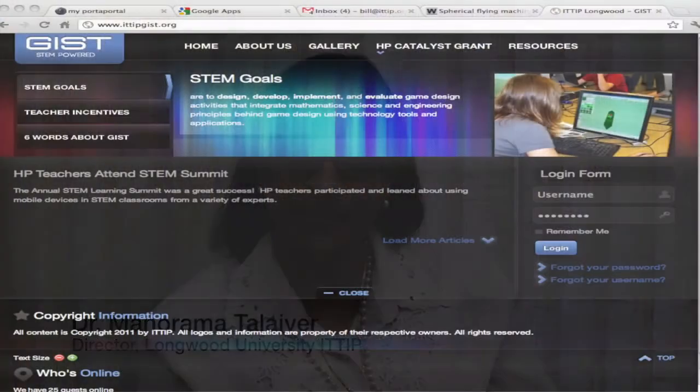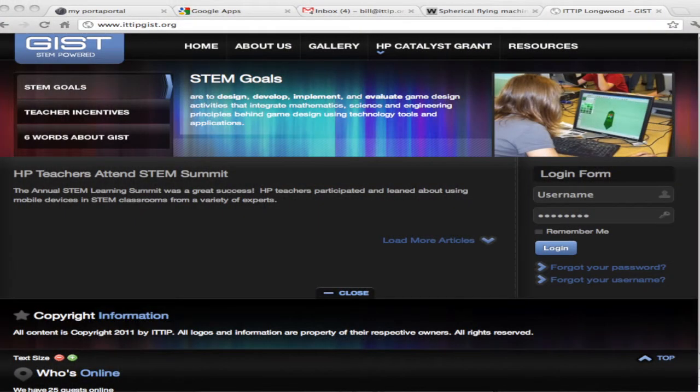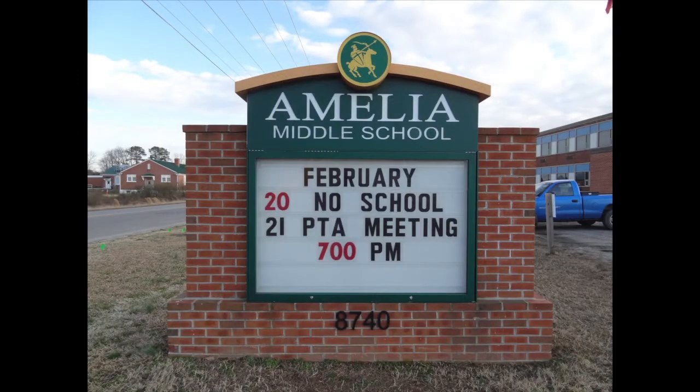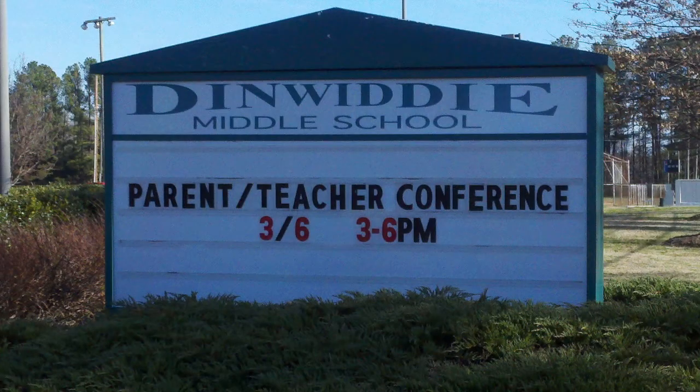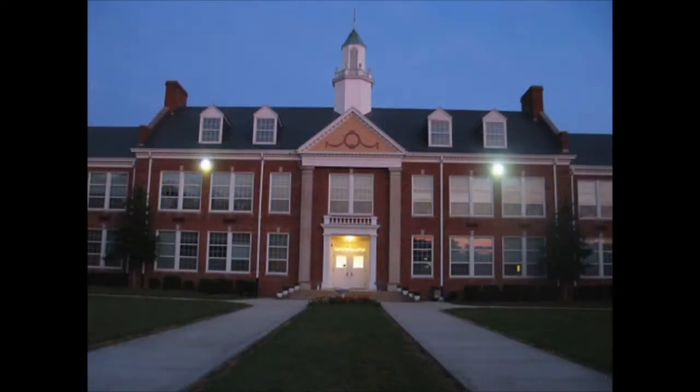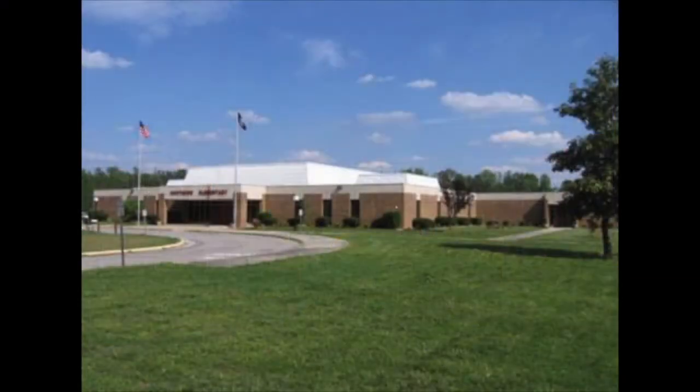Longwood University's Global Innovation in Science and Technology project, funded by HP's STEM Catalyst program, created a globally collaborative digital learning landscape. We worked with three schools in Virginia, a school in India, and a school in Ghana, and we motivated teachers to integrate inquiry-based and project-based learning in STEM classrooms by creating projects, digital stories, and games using three software applications.